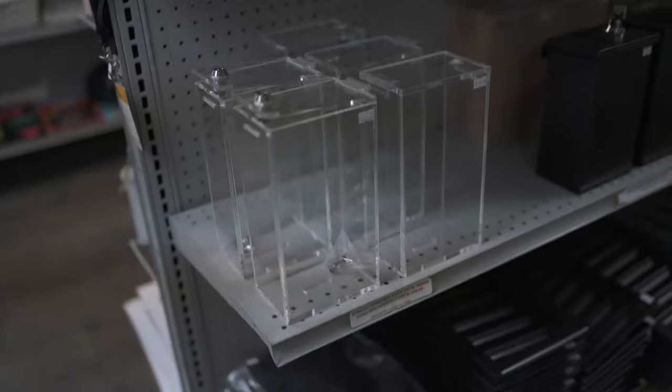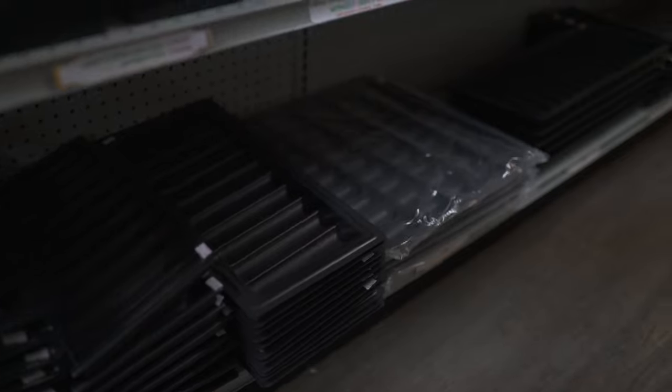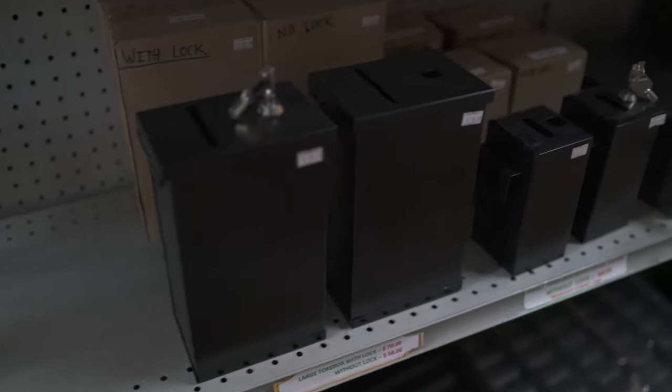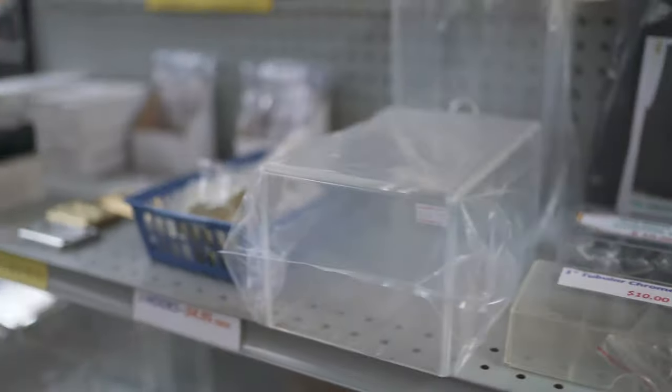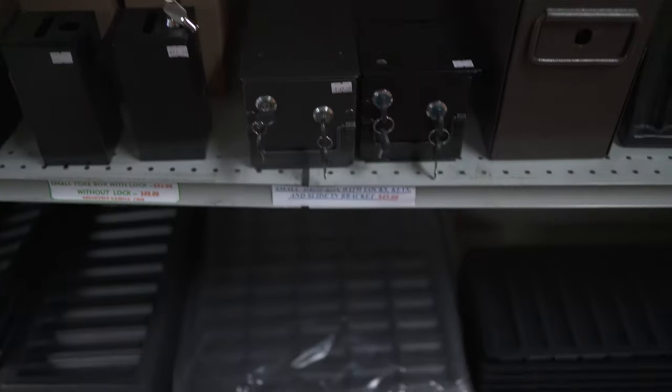And over here we have pretty much everything you would need to build your own table at home. So whether that's a tray for your blackjack table or poker table — toke boxes, drop boxes, slots for bills, slots for chips, j-hooks.